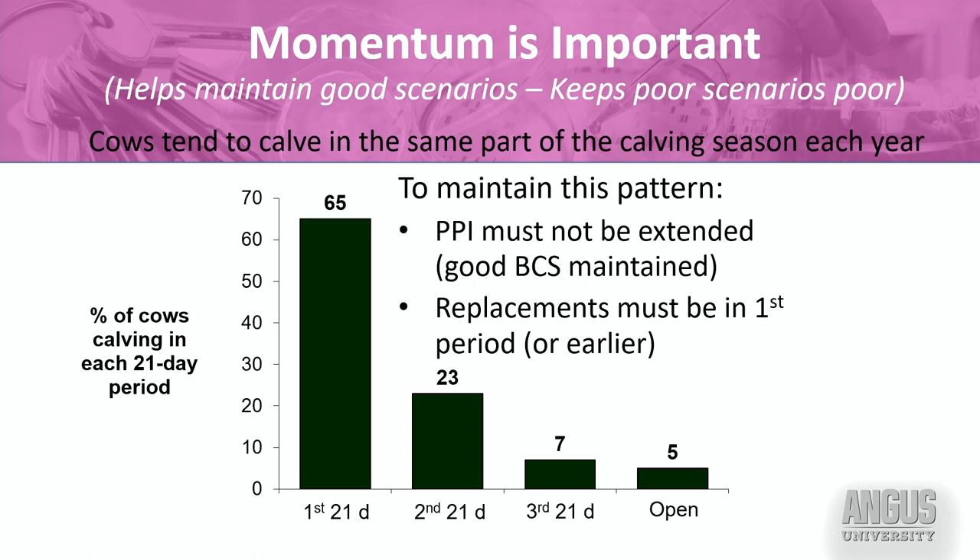First-calf heifers are often a little bit of a challenge. They're still growing, they're suckling their first calf, and they tend to have a risk of a longer period of infertility after that first calf than they will at subsequent calvings. Because of that, I really need my heifers to calve very early, or even ahead of the mature cows.